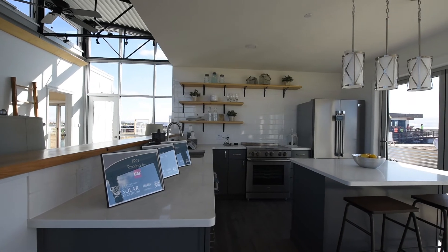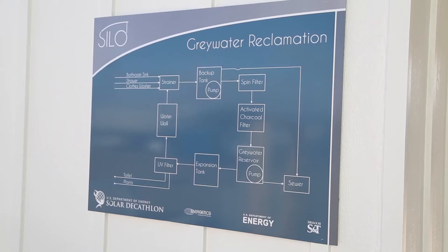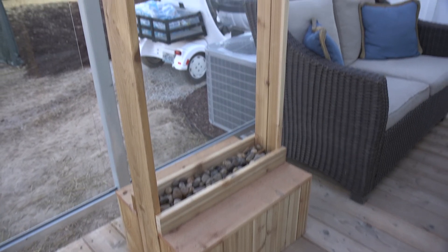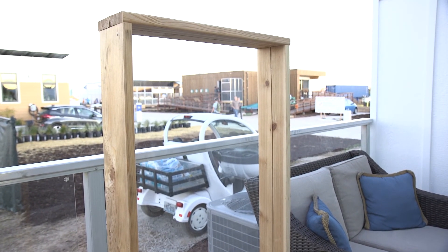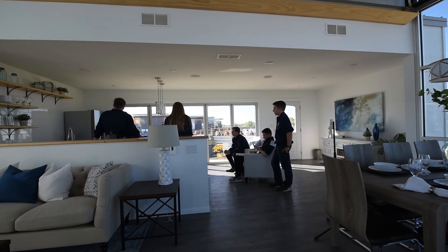Current and future Solar Decathlon team members live in these houses as they build the next solar house. This year's version features a gray water system that uses a water wall to aerate used water from sinks and showers, which prevents algae growth and extends the time the water can be used. They also have a phone app and a monitor in the mechanical room where the homeowner can see how much they're producing and how much they're using, so they can find ways to reduce their energy usage. For more information, visit www.solardecathlon.gov.